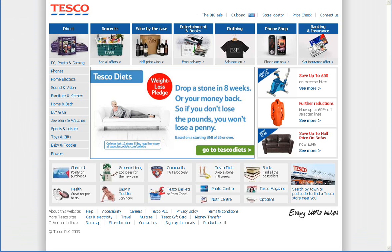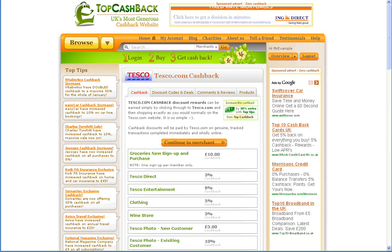This cash can then be withdrawn either through PayPal, a personal cheque, or a credit to your bank account. Head over to topcashback.co.uk and sign up for an account today. Remember, TopCashback has no catches or hidden charges whatsoever.